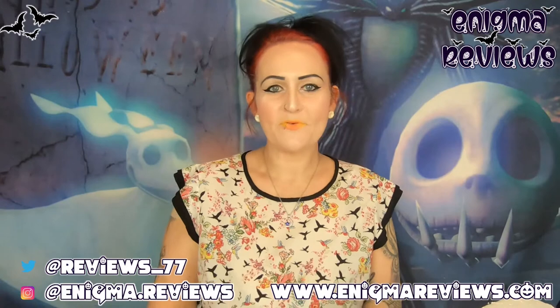Hi guys, welcome back to Enigma Review. Today I'm doing a small TK Maxx haul. The reason for this is I've been going to TK Maxx back and forth trying to find Halloween globes - it's not been the easiest. I went a couple of weeks ago, maybe about four weeks ago.